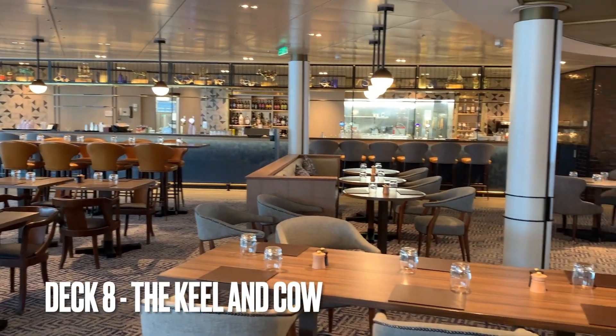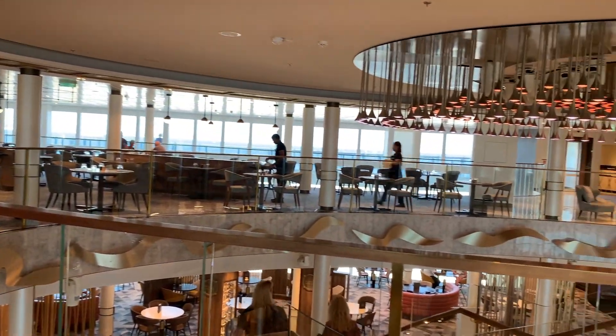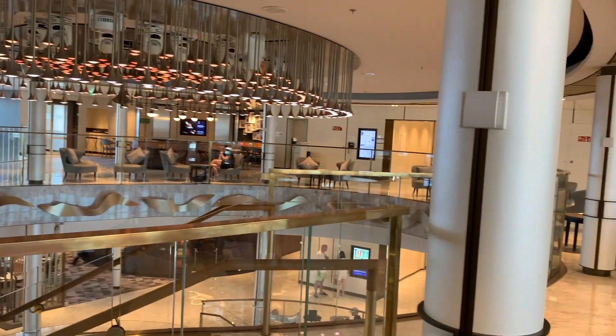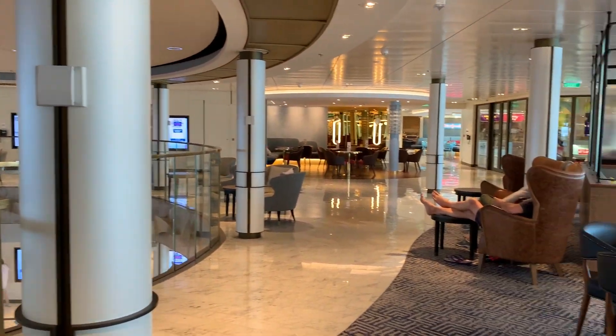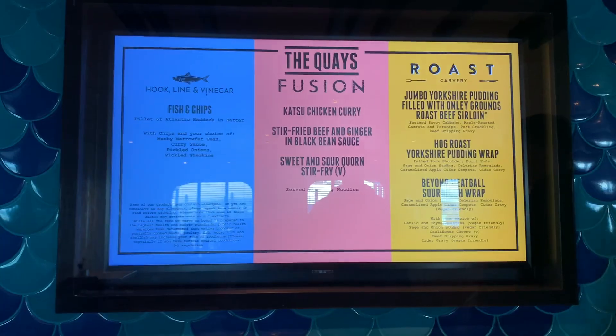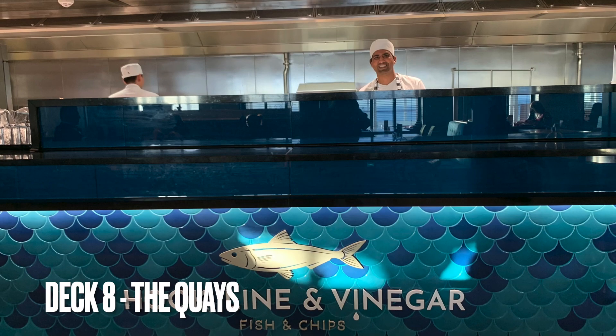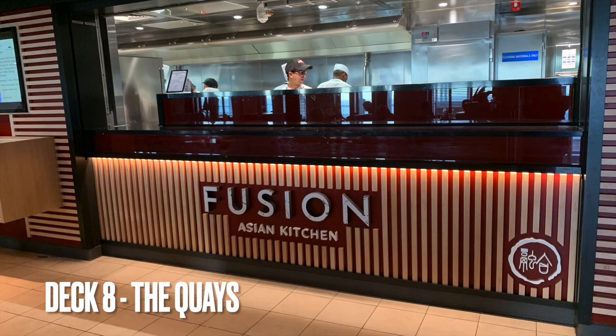Here's one of the restaurants — this is a gastropub called Keel and Cow, and there are various restaurants on board, some you have to pay for and some are free. This one you have to pay for. However, The Keys is free and offers three different types of cuisine: fish and chips, fusion, and a carvery.